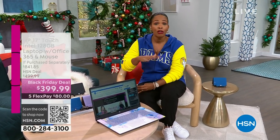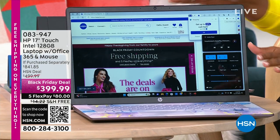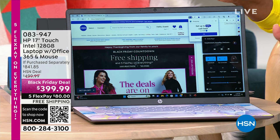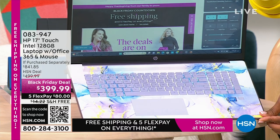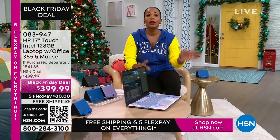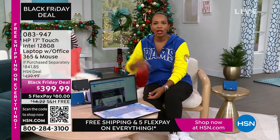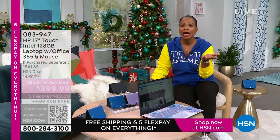This is one of them — coming up. If you're thinking about Black Friday shopping and looking for electronics, you don't have to go out. We've got it for you right here. This is a 17-inch touchscreen HP laptop. It comes with a year of Microsoft Office 365 and a wireless mouse. My favorite option is the lavender — beautiful swirly design on the inside and a solid lavender cover. We also have it in teal, silver, and rose gold. It's a 17-inch touchscreen for under $400, free shipping, and FlexPay of $80.